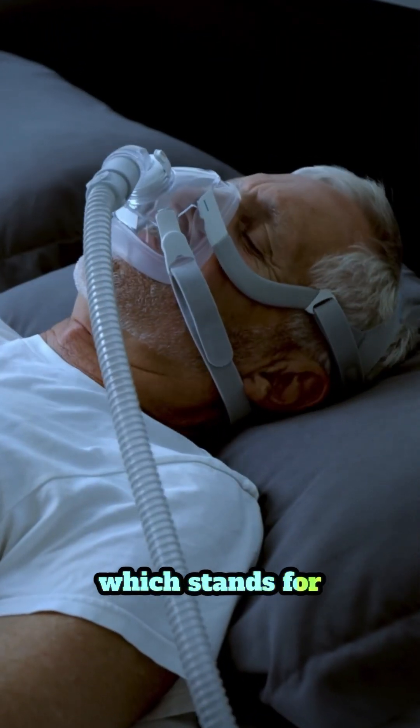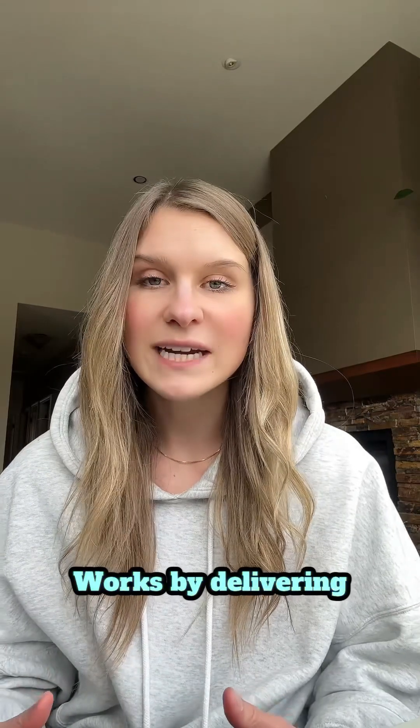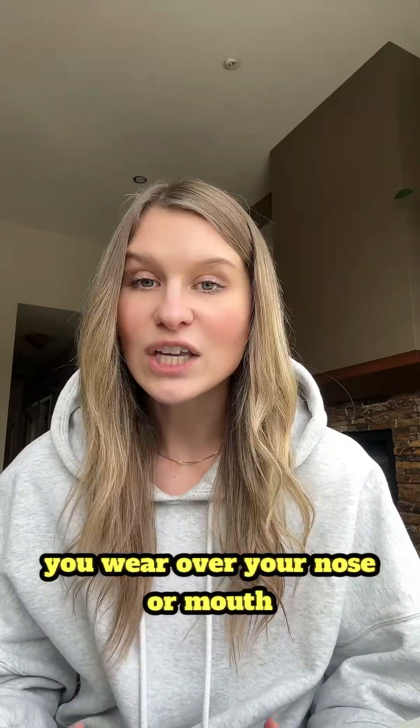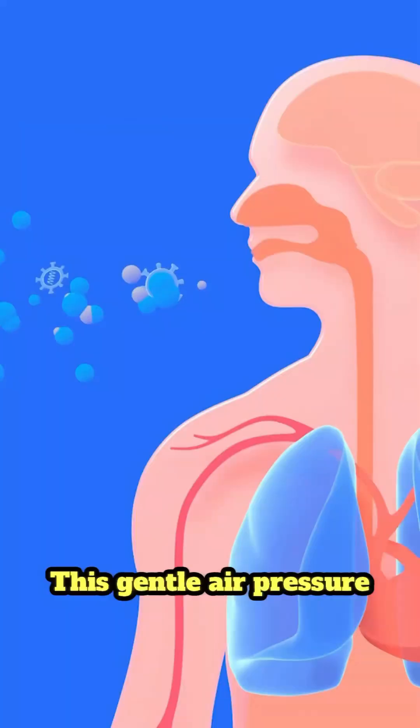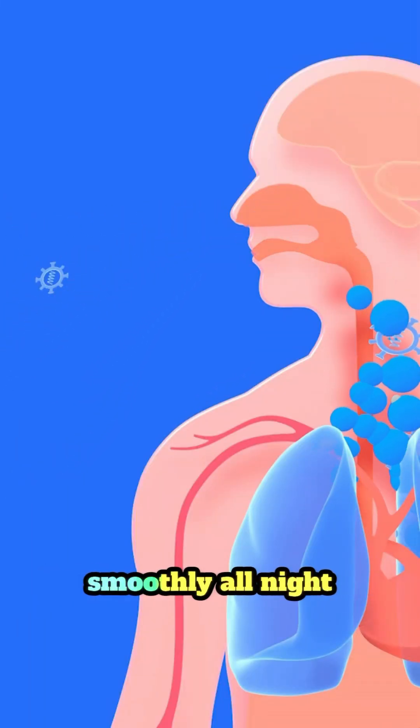A CPAP machine, which stands for Continuous Positive Airway Pressure, works by delivering a steady stream of air through a mask you wear over your nose or mouth. This gentle air pressure keeps your airways open so you can breathe smoothly all night.